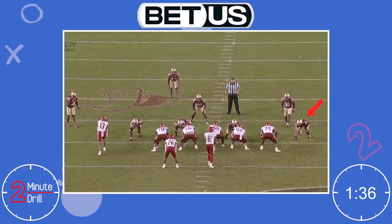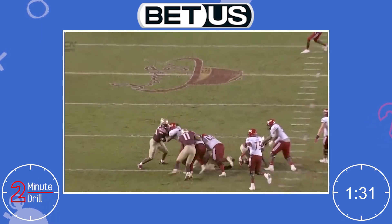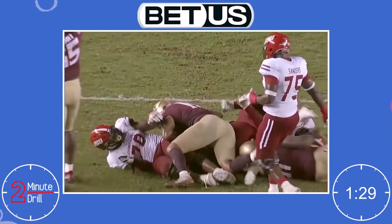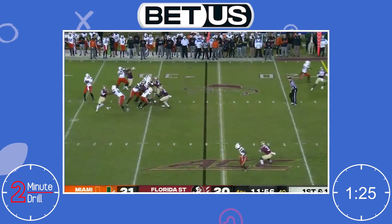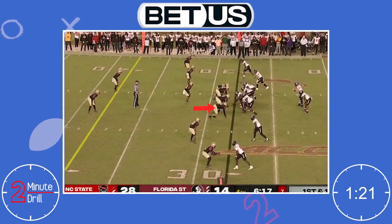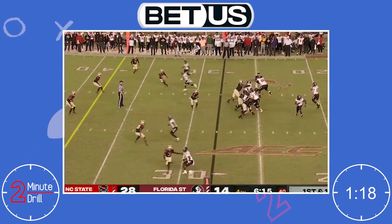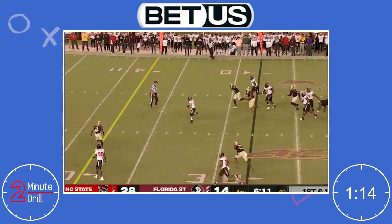Johnson has an ideal frame for an edge rusher, coming in at 6'4" and 254 pounds with a very lengthy measurement of 34-inch arms. Johnson is an experienced and savvy pass rusher who has a full bag of pass moves to help him win. He has shown that he can win with speed, with power, and with length. He has lined up with his hands on the ground and from standing up, being very impressive from both.